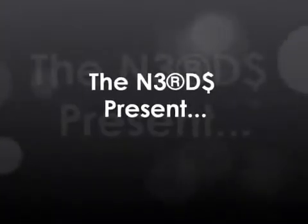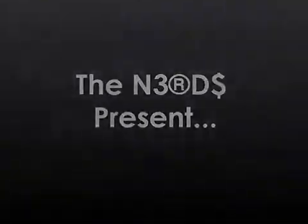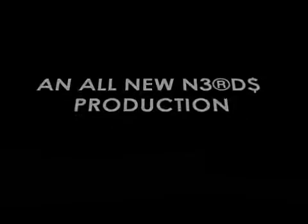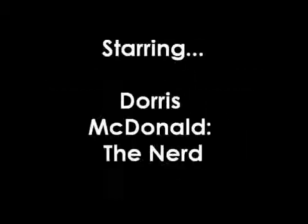NEARDS, NEARDS, NEARDS, NEARDS, NEARDS, NEARDS, NEARDS, NEARDS, NEARDS, NEARDS, NEARDS, NEARDS.